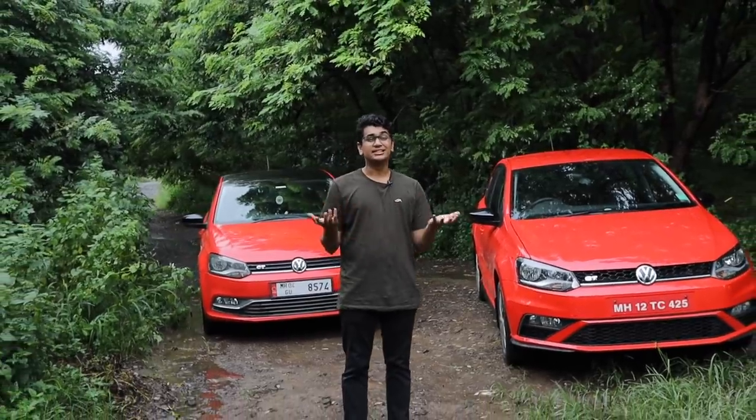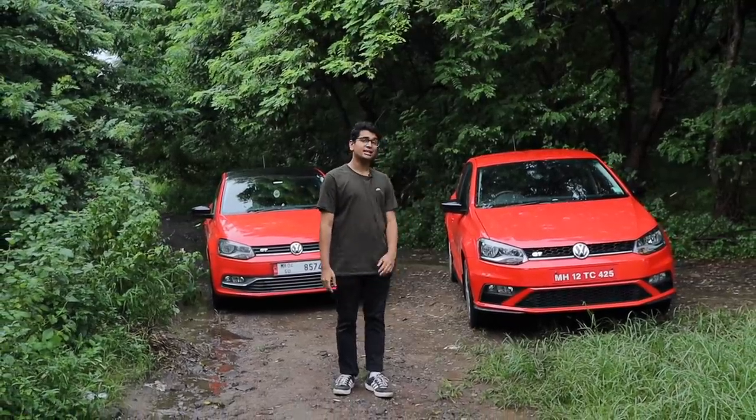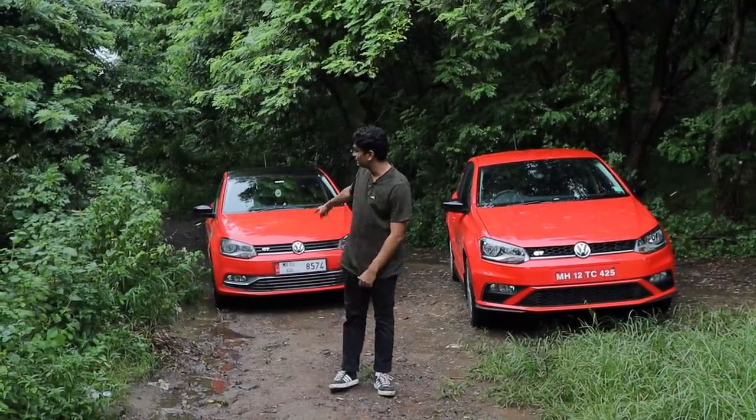The sporty hatchback is a dying segment in India. It's very hard nowadays to find a sporty hatchback which can actually ignite a spark in you. But the GT TSI was a very reliable source of performance, fun and practicality in one small package. But since torque converters aren't the first choice for performance or fun, today let's find out if the new BS6 GT TSI is actually a GT TSI.